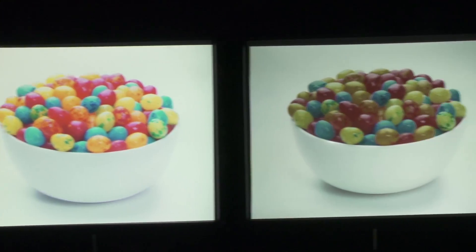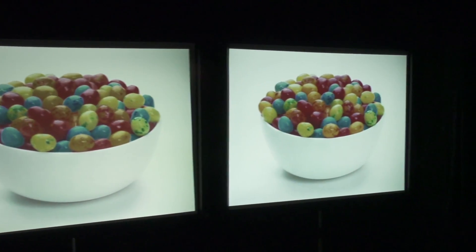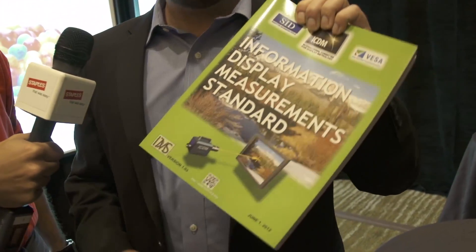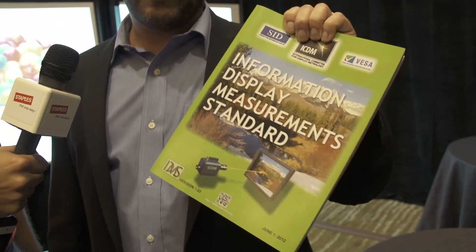It's a new standard called color brightness. It's not been developed by Epson or by 3LCD technology — which is the technology used in Epson projectors — but by a third party organization called the Society for Information Display. They came out with this huge book, and in it is this really exciting new standard called color brightness. What makes it exciting is it lays to rest an issue that's been around for a long time in projectors.